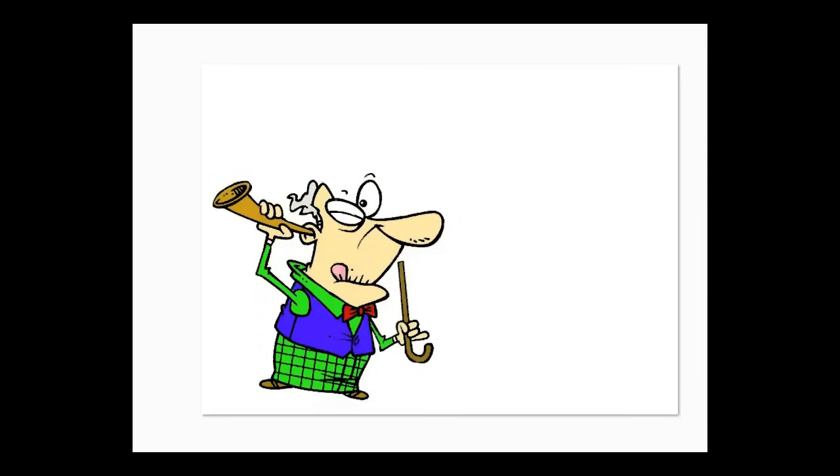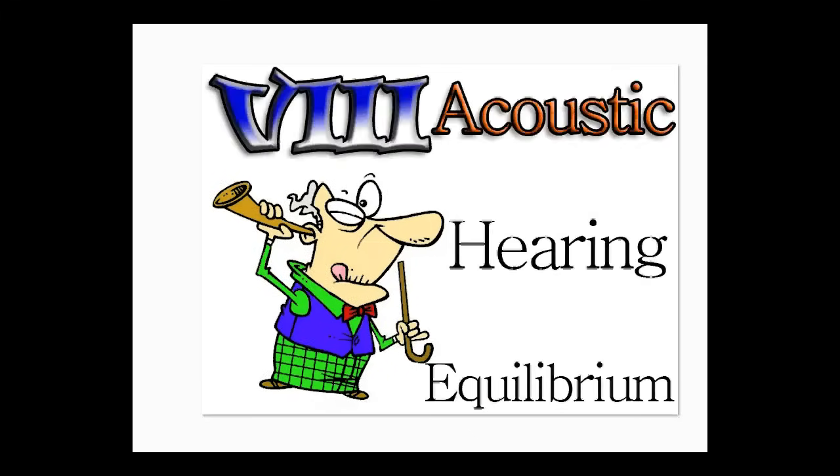Now the next one is number eight. This guy is pretty old — he's 80 years old and has a really hard time hearing. He also has eight different colored canes. So it's number eight for acoustic, used for hearing and equilibrium. That's why he needs his eight canes.